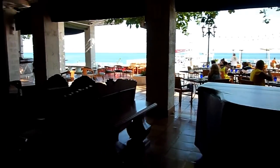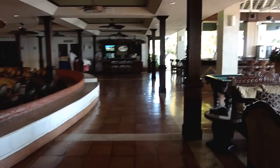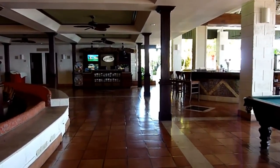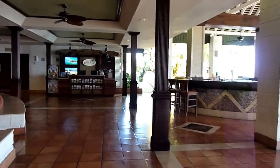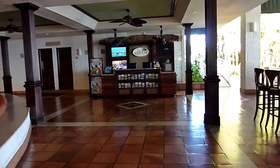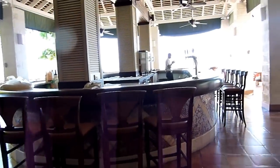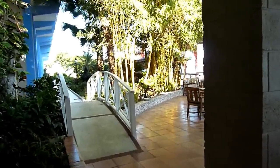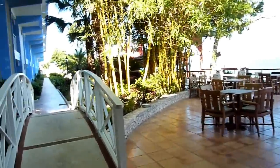We're going to start walking to the left to show everyone where the Almonds Building is located. Directly ahead is the tour desk — any time you want to do an excursion, that's where you would go. Also to the right is the main bar. Great place, great bartenders. There's Tokyo Joe's. We're going to walk over a short bridge.